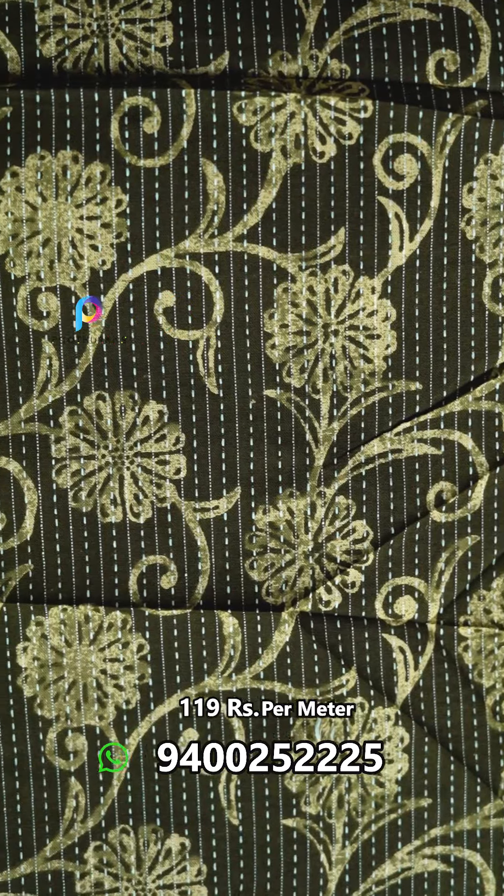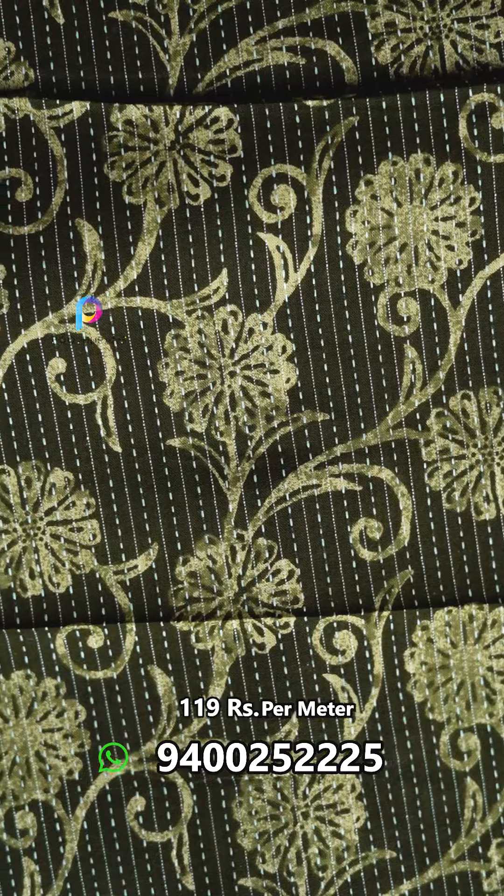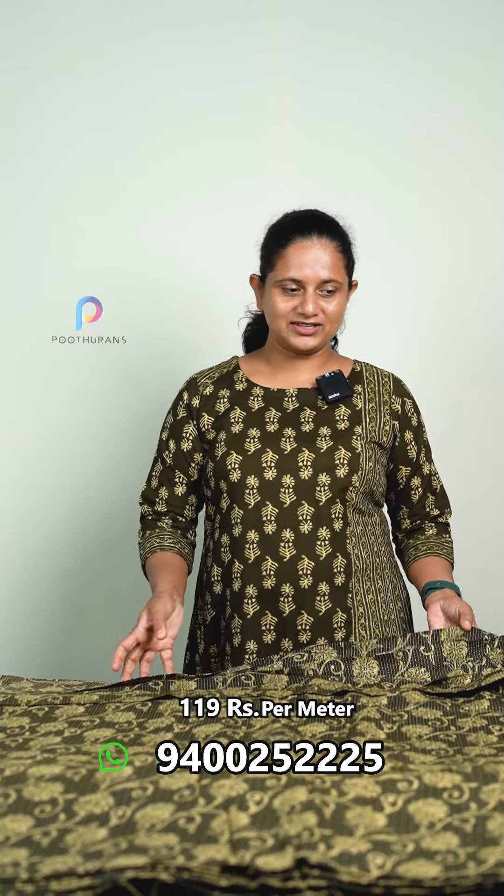We have a pure cotton fabric. First, we have a green color. This is a green color pattern.